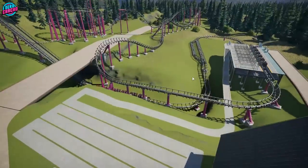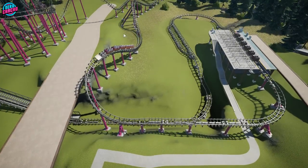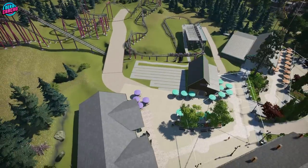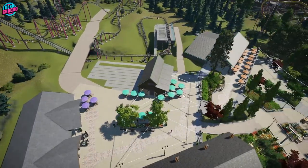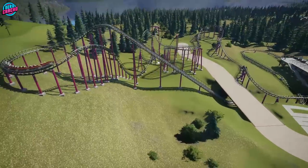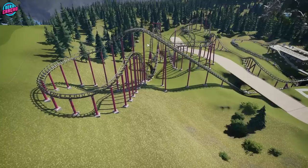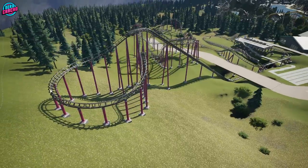We come down underneath the pathway — I wanted to use as much of the terrain as possible and make it feel uncomfortably placed. The queue line needed to marry up here and the exit path here. We come up the lift hill at 30 degrees, set to nine miles per hour — that's probably about the most a Vakoma could do back in the day. You could retrofit it with a decent motor and go faster, but you probably wouldn't want more than that.